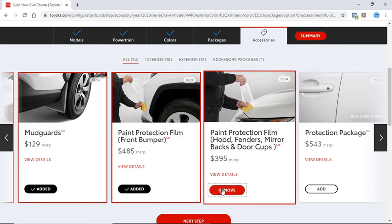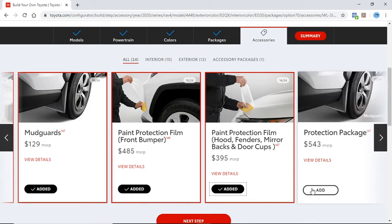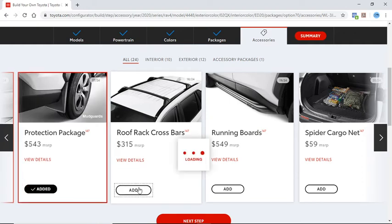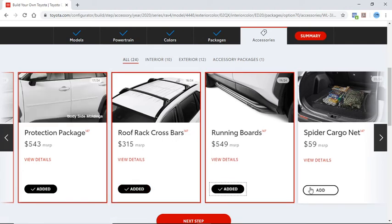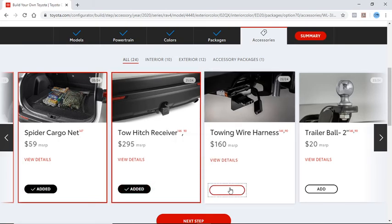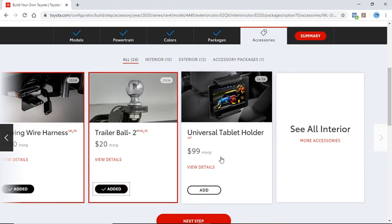Paint Protection for $500. This entire package is $400. Roof Rack, Running Boards for $550, Spider Cargo Nets for $60, a Tow Hitch Receiver for $300, an Trailer Wiring Harness at $160, and the Universal Tablet Holder at $99.